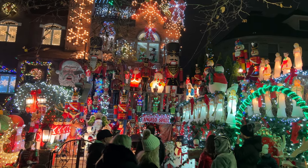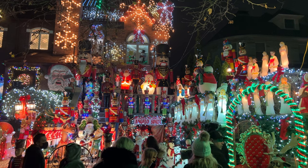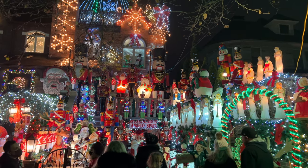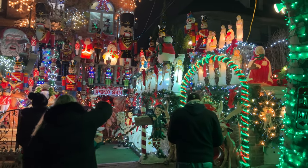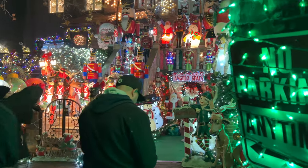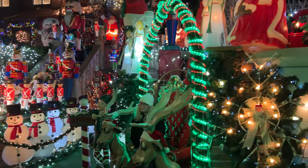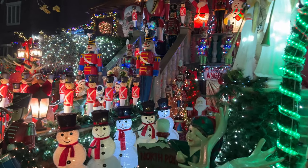This is the home of Lucy Spada. She put up her display with 40 angels on her lawn to honor her mother after she passed away in 1986. We'll take a walk up and get a closer look — some of those original angels are still on display today.